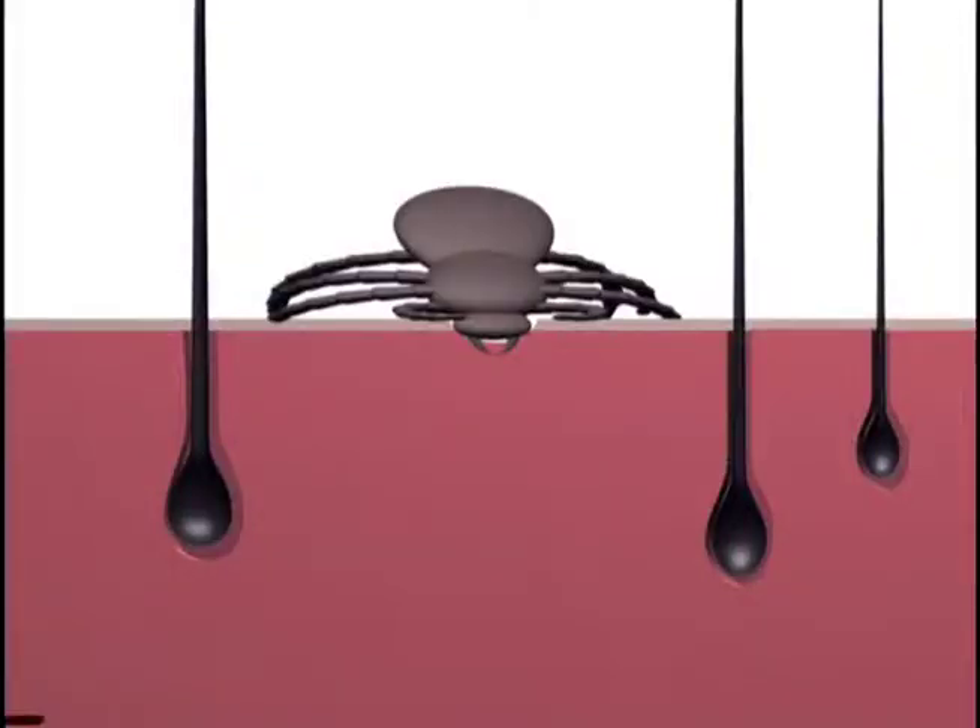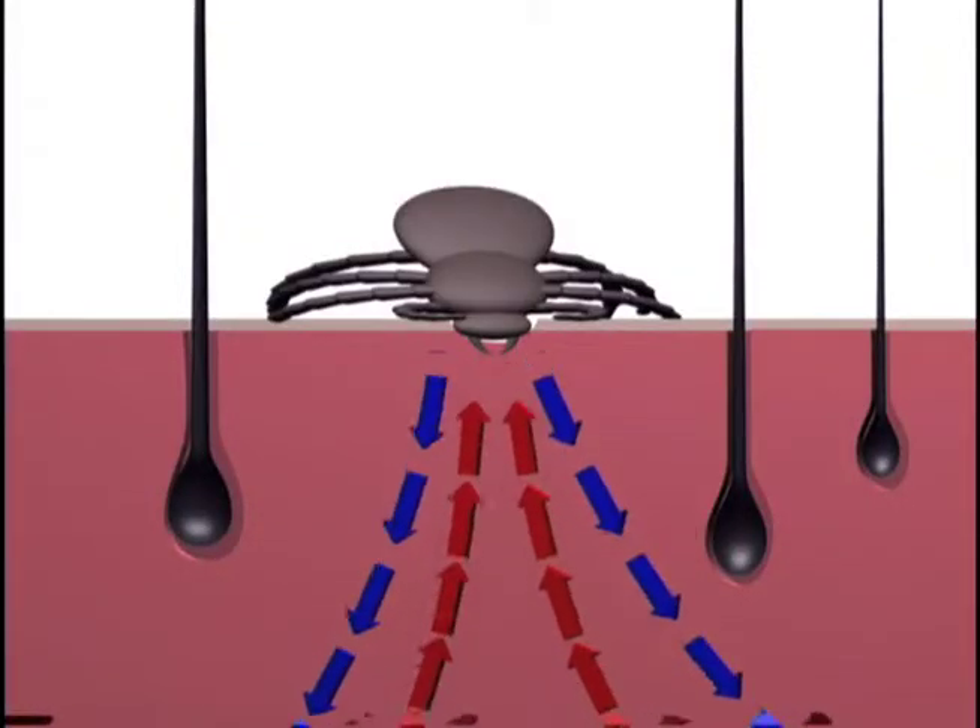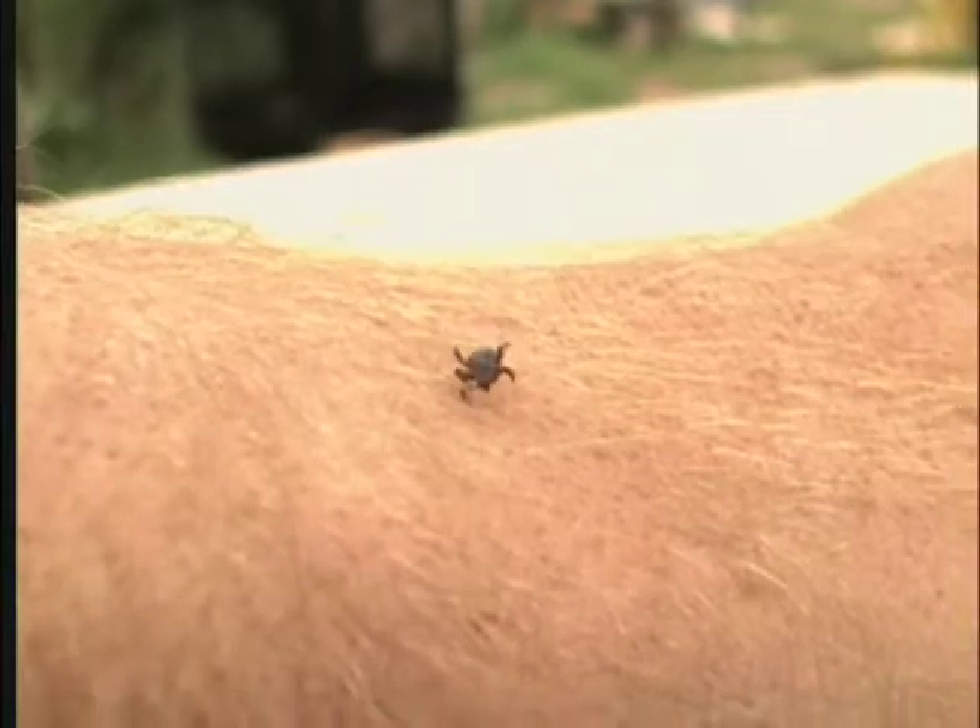They grab onto passing animals and feed on their blood for hours and possibly days. Typically, when they're finished feeding, they'll drop off, metabolize the blood, and go for another meal.